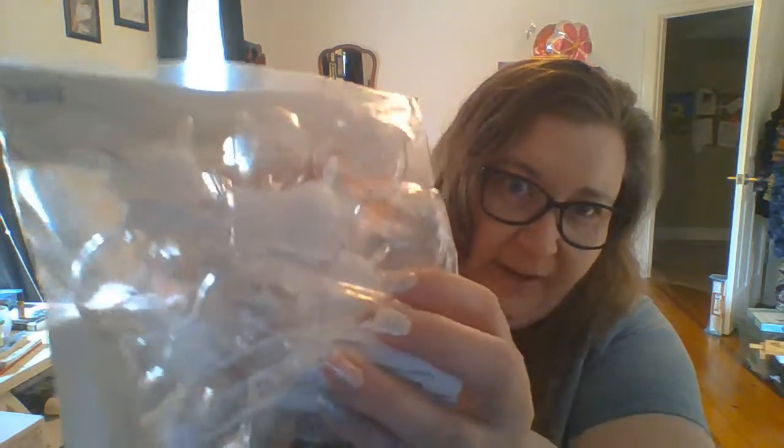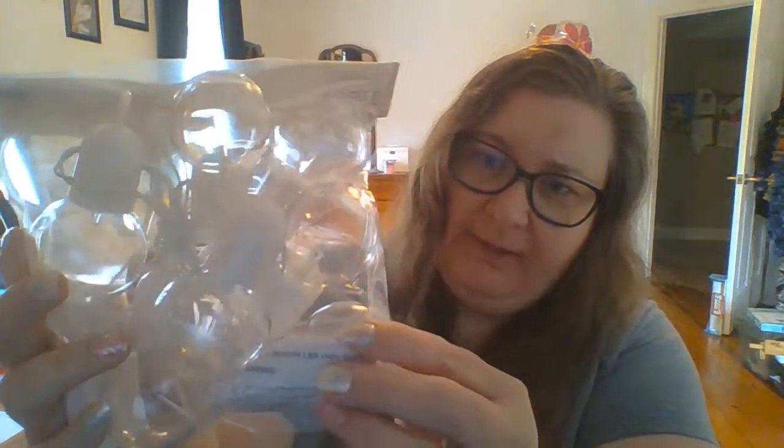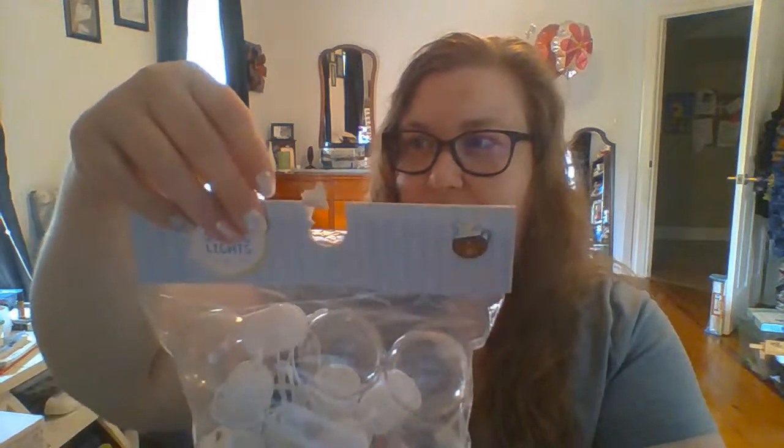I've been looking for battery-operated string lights so I don't have to run an extension cord out there. The ones I'd been finding were so crazy expensive, but we found these. They are white with huge hard plastic bulbs. They had them in black or white and we chose white. I got three packs — they were three dollars each and have eight bulbs per pack. We're just going to put those up out in the shed.